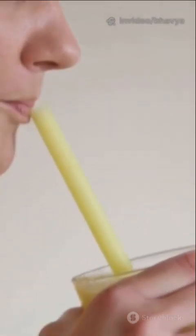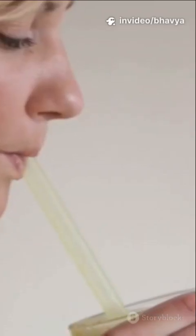Think about drinking soda with a straw. When you suck on the straw, you're making air move faster through the narrow tube. This lowers the pressure inside, and the higher pressure from the soda pushes the drink up into your mouth. That's the Venturi Effect.